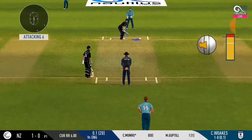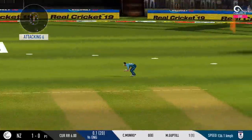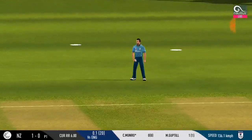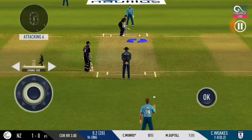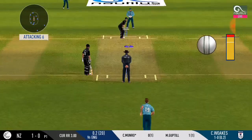Batsman is all geared up to face his first ball. Trying to work it in the gap, finds the fielder at the end. He's a boundary hitter — that's one thing teams know about him.